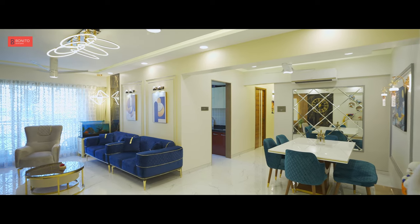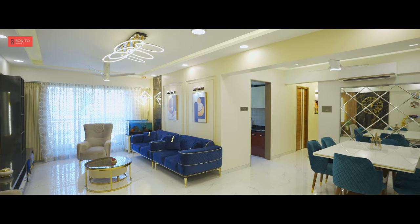Initially, it was really difficult for me to make them understand that blue is something that will look really good. But eventually they started liking it, and if you can see it, it's reflected all over the living room and also in one of the bedrooms.